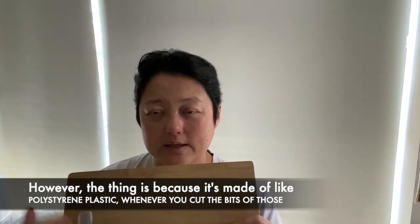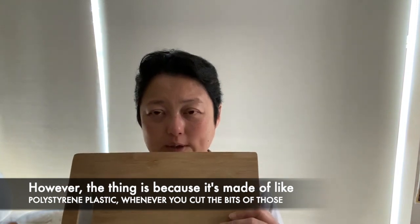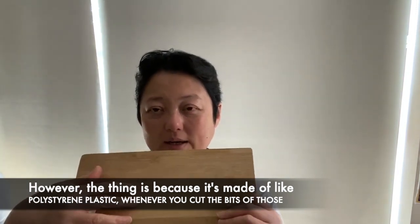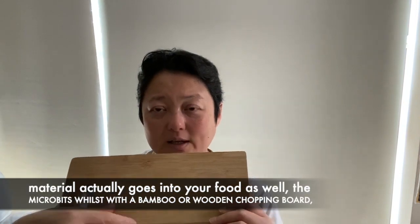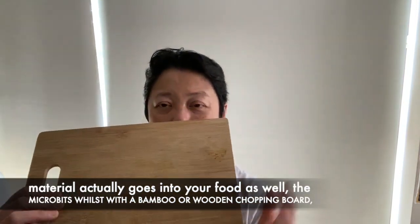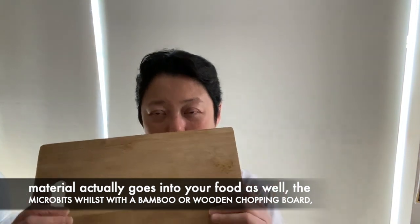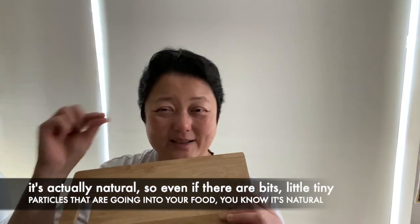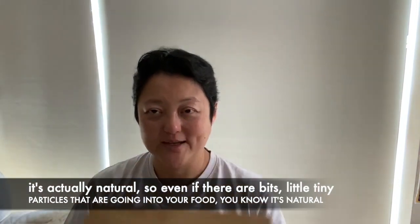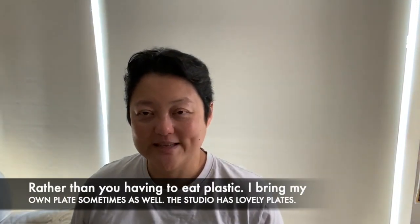However, the thing is, because those boards are made of polystyrene plastic, whenever you cut, bits of that material — micro bits — actually go into your food as well. With a bamboo or wooden chopping board, it's actually natural. So even if there are little tiny particles going into your food, it's natural rather than you having to eat plastic.